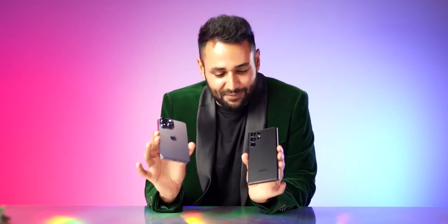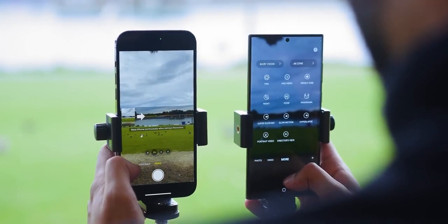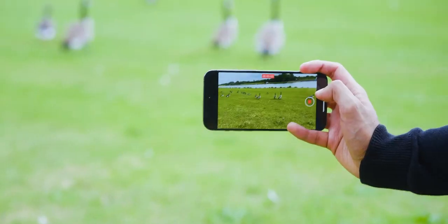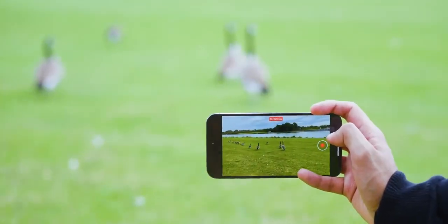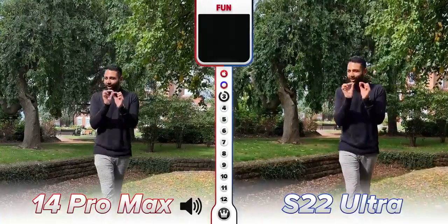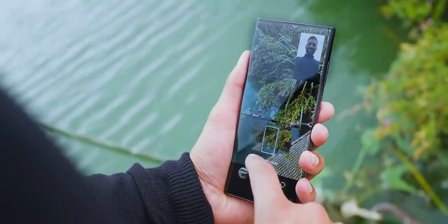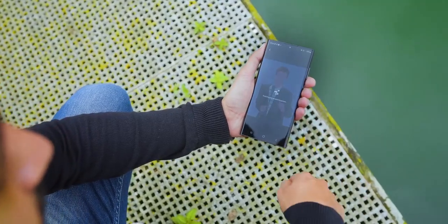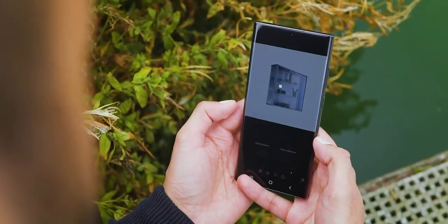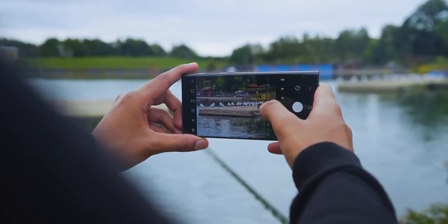Just before we get to the main rear cameras, one often-overlooked factor for me is which phone is more fun to use. Apple is heading in the right direction — they've added cinematic mode, photographic styles, and now action mode. But you'd still find it hard to argue that Samsung doesn't have more toys: Director's View that lets you see all your cameras at once, Remaster that can upscale low-resolution photos, Object and Reflection Eraser to clean photos up after taking them, and the literal option to zoom in 100 times. That's kind of fun.